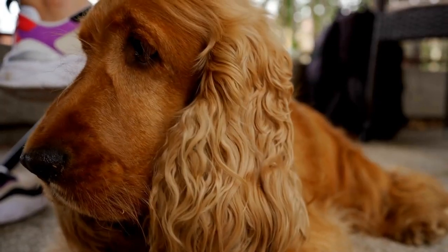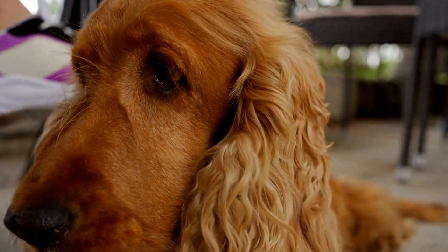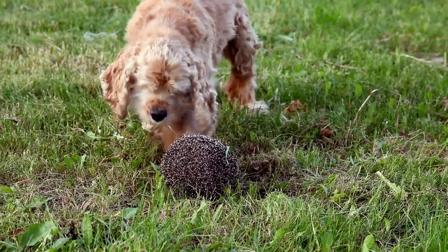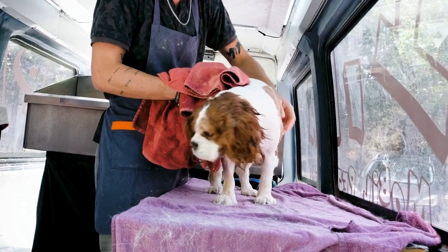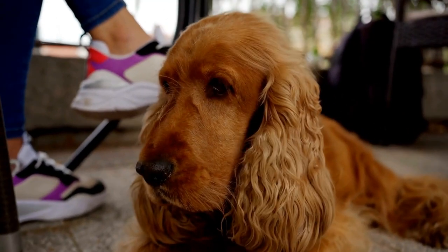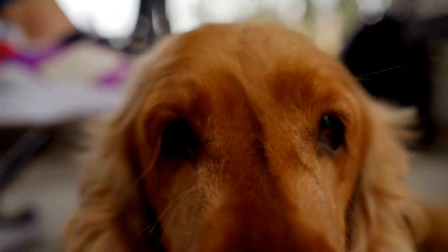The key to successful crate training is consistency and positive reinforcement. Always praise and reward your Cocker Spaniel when they eliminate outside. This will help them associate going to the bathroom with positive experiences and reinforce good behavior. Never use the crate as a form of punishment, as this will create negative associations and hinder the training process.